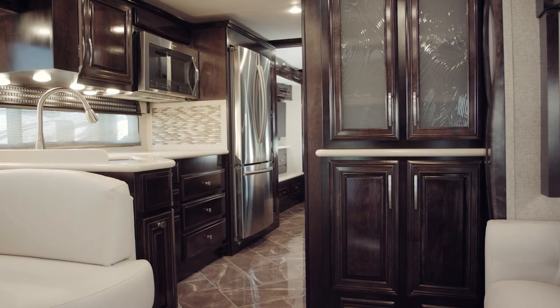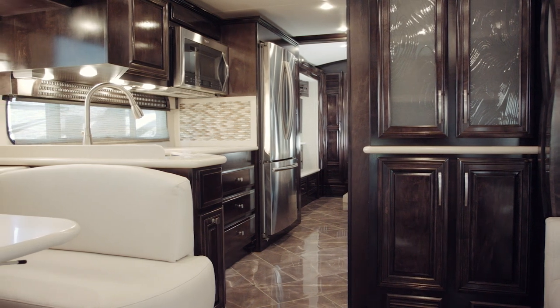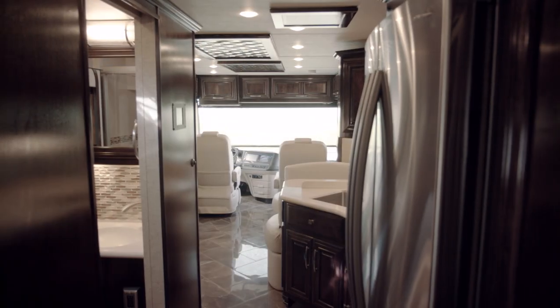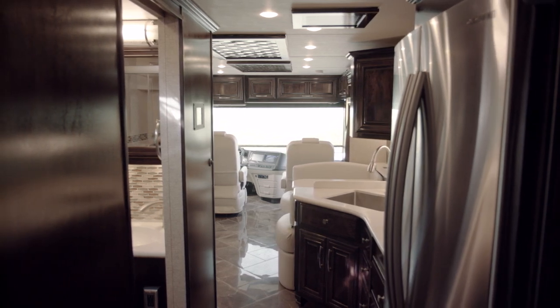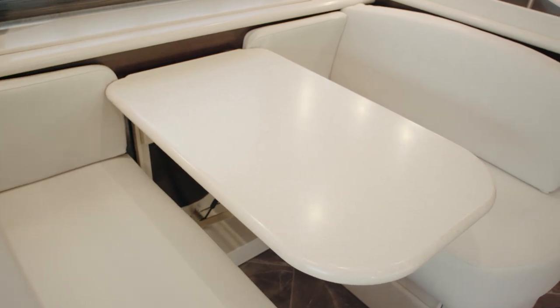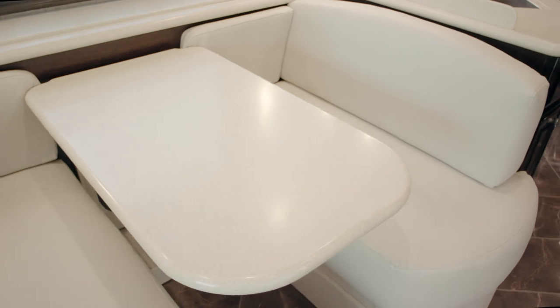The cabinetry throughout the coach is the Sable glazed maple hardwood cabinetry with an optional high-gloss finish, available in the Dutch Star and all other Newmar luxury products above the Dutch Star. There is a standard dinette booth, and there is also an optional Euro dinette with a leaf table and charging station available.